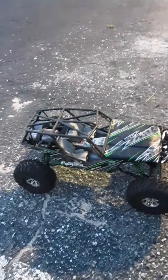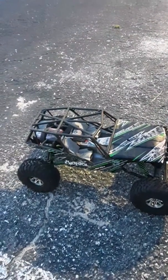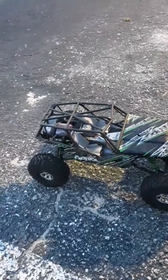Good evening YouTube. I have my RC rock crawler here. I've decided I'm going to sell it — it's $350. It comes with a new battery, new charger, and new batteries for the controller. I just thought I'd give it a little test drive and show you guys how it works.